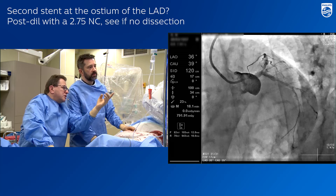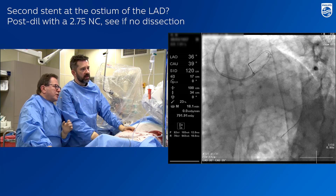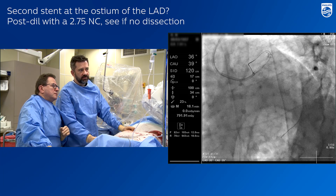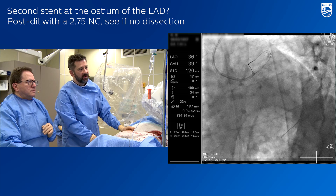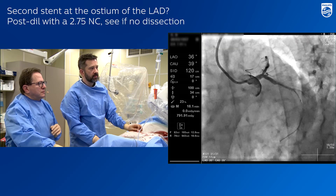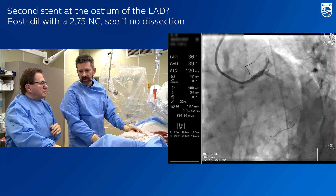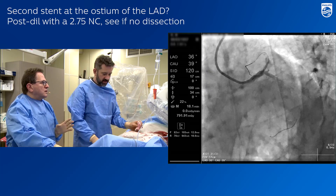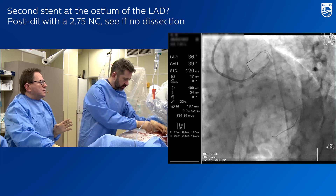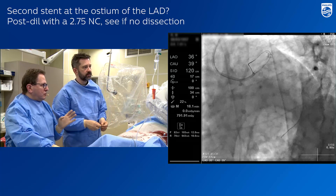We see elastic recoil just at this level — but there is no dissection, it is stable. This is elastic recoil and I am not 100% sure, so let's use a bigger balloon — 2.75. Then we will decide. If we have no dissection, we will leave it. If we have dissection, we will use a second stent.